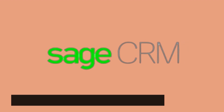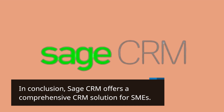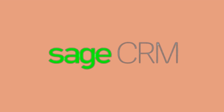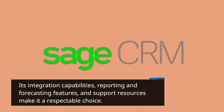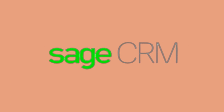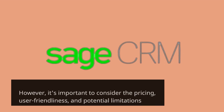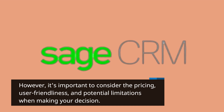In conclusion, Sage CRM offers a comprehensive CRM solution for SMEs. Its integration capabilities, reporting and forecasting features, and support resources make it a respectable choice. However, it's important to consider the pricing, user-friendliness, and potential limitations when making your decision.